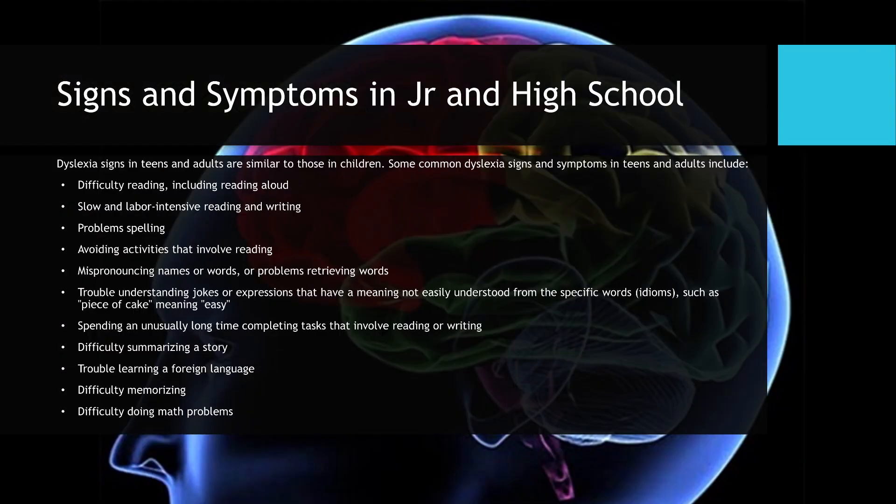Signs and symptoms in junior and high school: dyslexia signs in teens and adults are similar to those in children. Common signs include difficulty reading aloud, slow and labor-intensive reading and writing, problems spelling, avoiding activities that involve reading, mispronouncing names or words, trouble understanding idioms such as 'piece of cake' meaning easy, spending an unusually long time on reading or writing tasks, difficulty summarizing a story, trouble learning a foreign language, difficulty memorizing, and difficulty doing math problems.